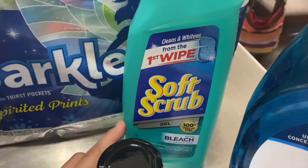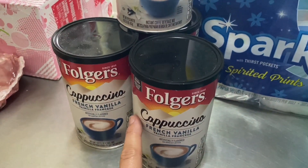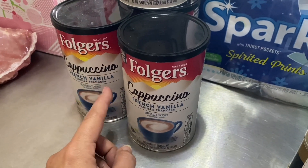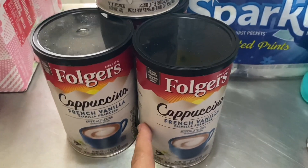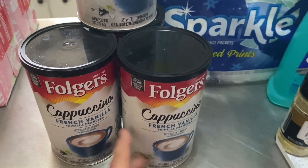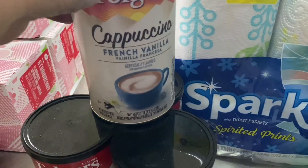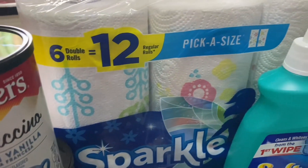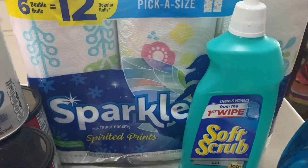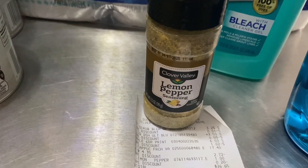Then I got some Soft Scrub for the bathrooms. Mr. Biggs loves this cappuccino in his shakes — these were $4 each, and on Amazon they're two for $17. So check your local Dollar Tree, Dollar General, or Family Dollar. Plus I had $5 off $25 coupons, so we got all four that were on the shelf — wiped them out. And some paper towels just to build back that stockpile. And Mr. B spied this lemon pepper; he wanted that.